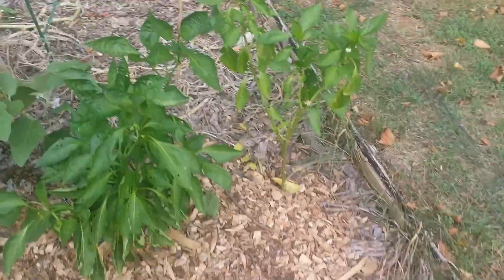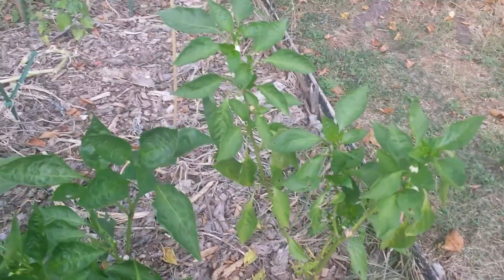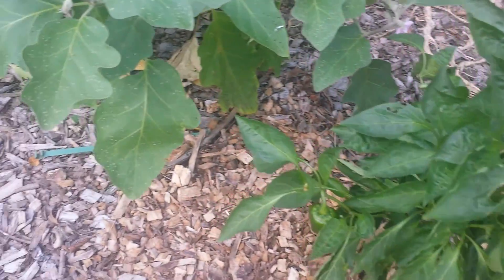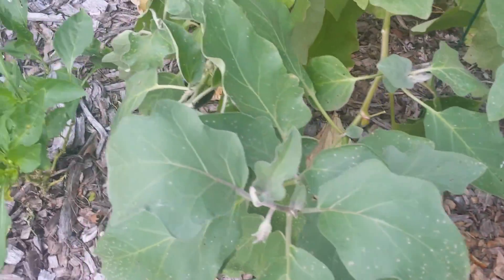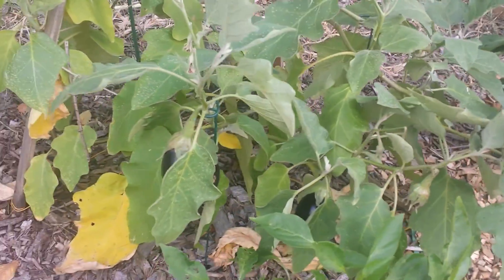Over here are the pepper plants. We've harvested several peppers off of these plants - these are green peppers. And over here is my eggplant. Just harvested one off of those, still got several more growing.